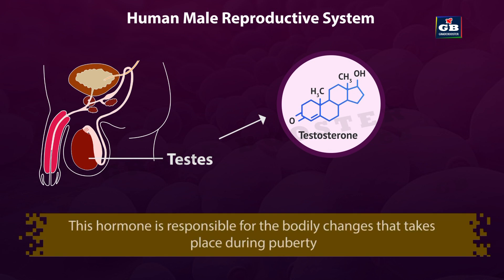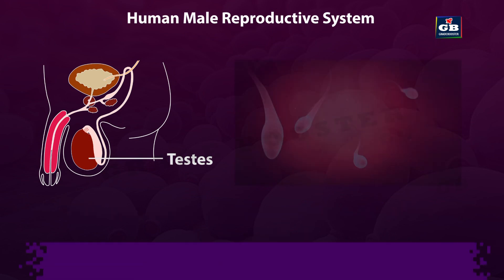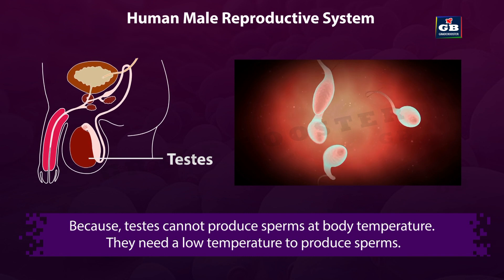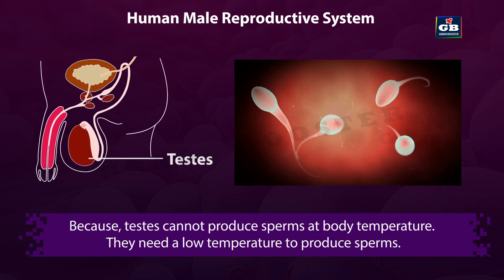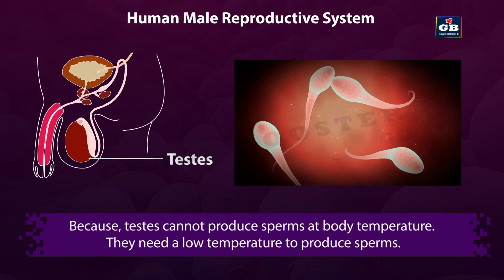Testosterone is responsible for the bodily changes that take place during puberty. Why are the testis hanging outside the body cavity? Because testis cannot produce sperms at body temperature — they need a lower temperature to produce sperms. That is why they are present outside the body cavity.